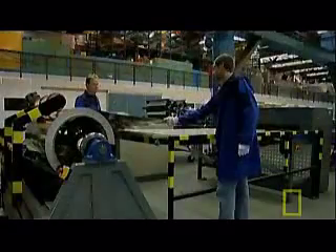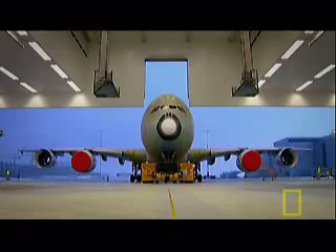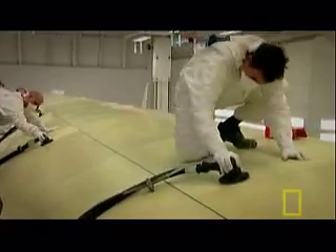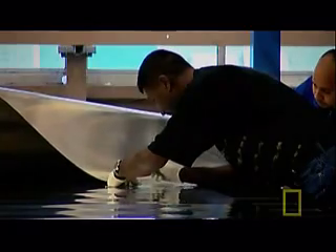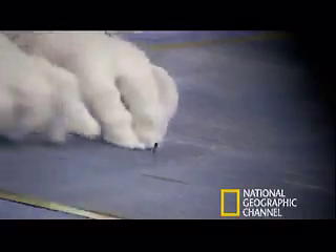Fibreglass is even tougher when combined in a composite with aluminium. It's called glass-reinforced aluminium, or GLARE for short. The two materials are sandwiched together in layers. The aluminium provides stiffness, like the buffalo horn in the Mongol bow. Fibre glass is like the sinew in the Mongol bow — it provides the strength that aluminium lacks.